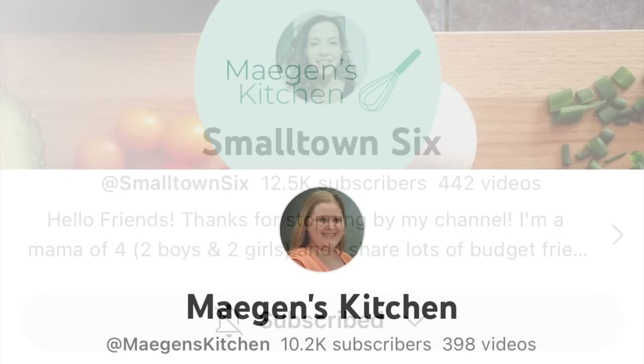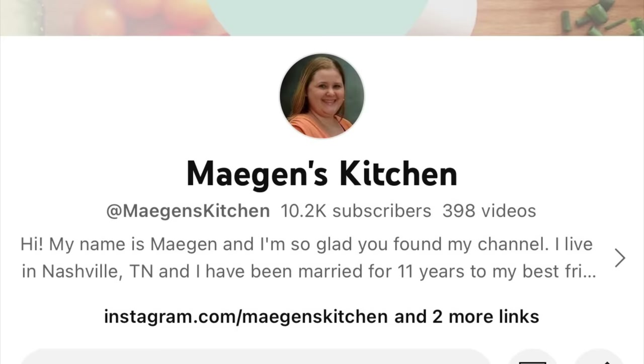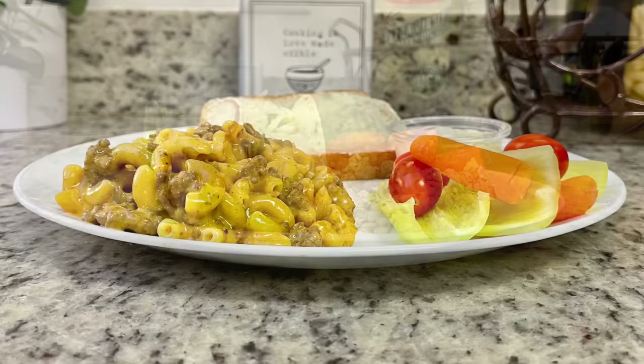Tiffany, thank you for collabing with me. If you are new to my channel or coming over from Tiffany's, welcome. My name is Megan. I do weekly what's for dinner videos, grocery hauls, and more foodie content, so if that sounds like something you're into make sure you hit that subscribe button. In today's what's for dinner video I'll be sharing what meals we had this past week — easy to make, budget friendly, and delicious.